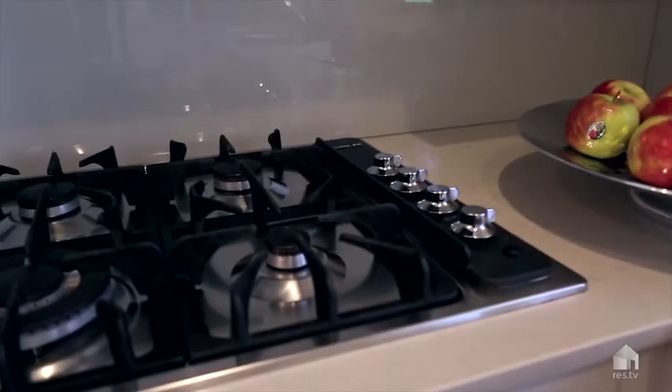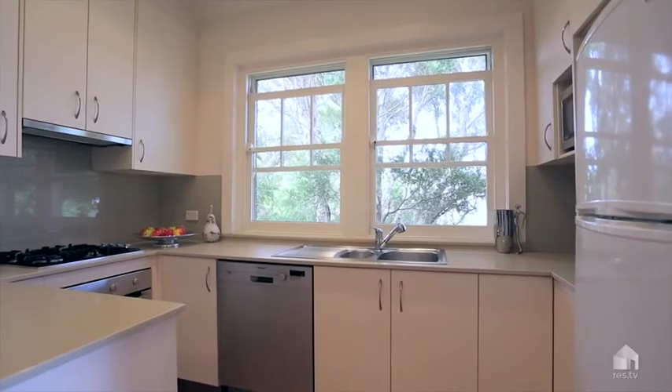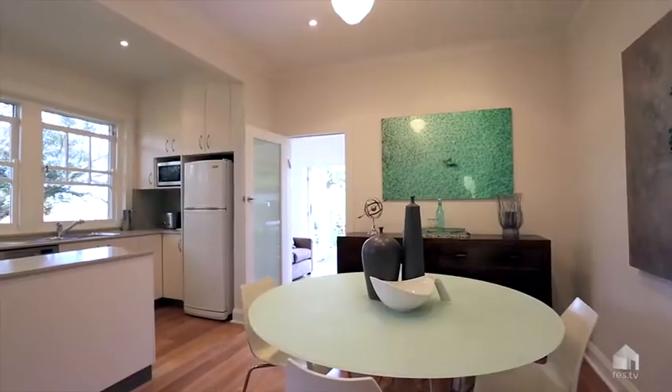The layout here is ideal. The kitchen is practically brand new — it really is a turnkey opportunity that requires not a cent more to be spent.